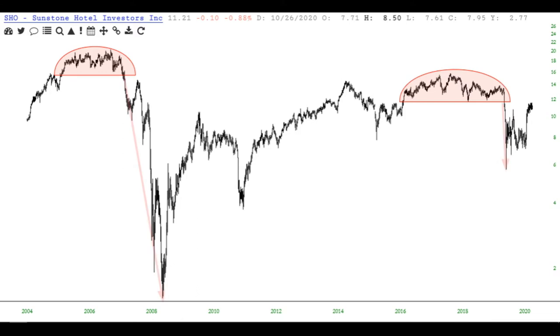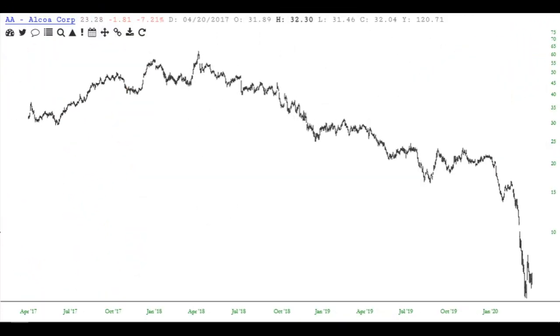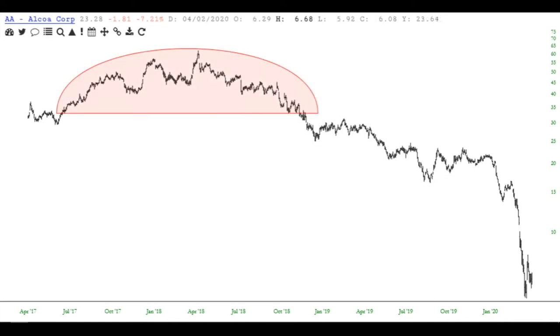Here we look at SHO, and in this instance we have two significant tops. The one on the left had a stunning plunge, and as of this recording the one on the right may resume its plunge — only time will tell.